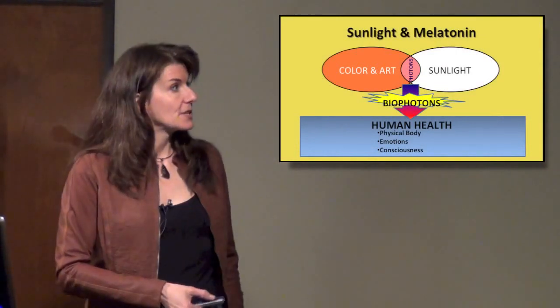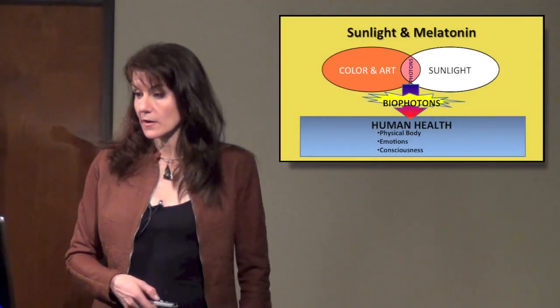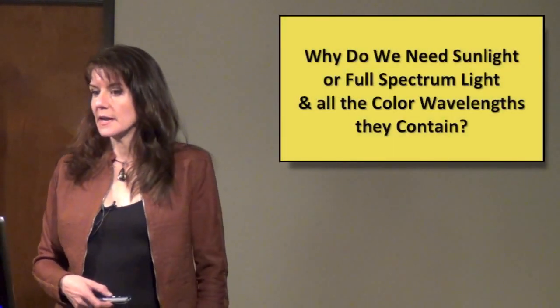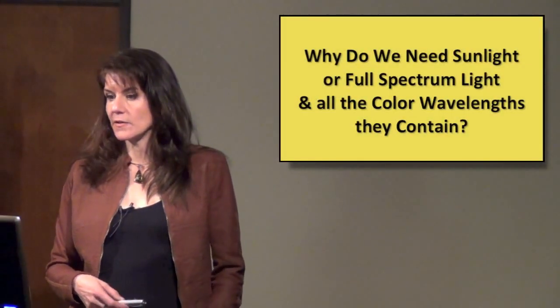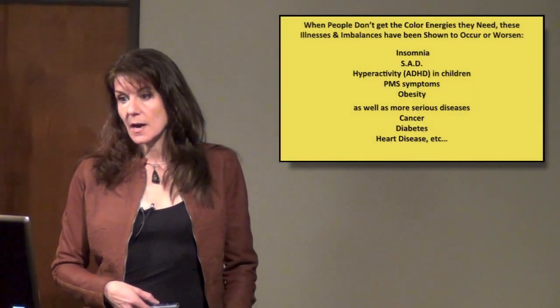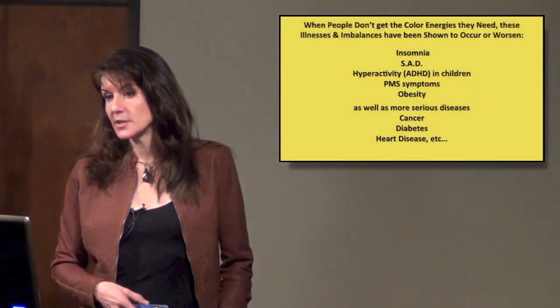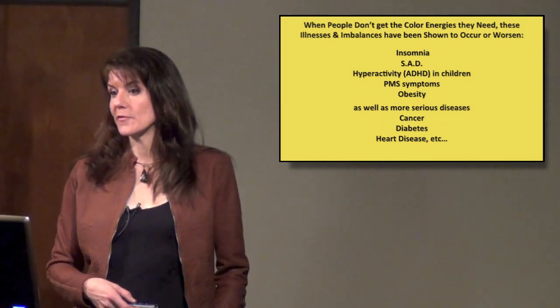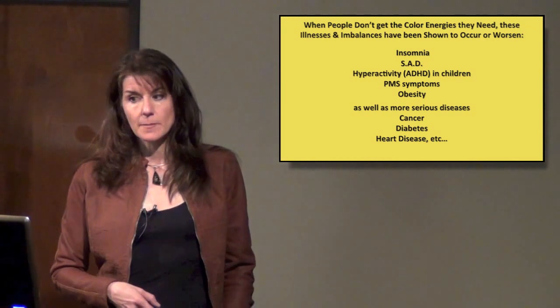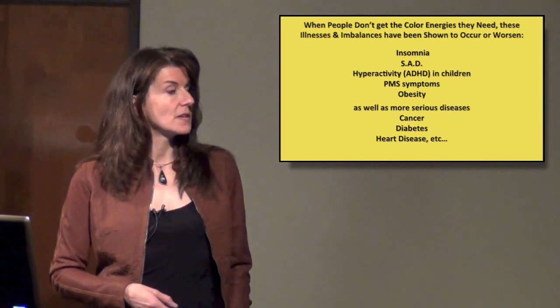I'm going to talk about sunlight and melatonin and how they are connected. Why do we need sunlight or full-spectrum light and all the color wavelengths they contain? When people don't get the color energies they need, there are a number of illnesses and imbalances that have been shown to occur or worsen, and I'm going to get into detail about many of these.